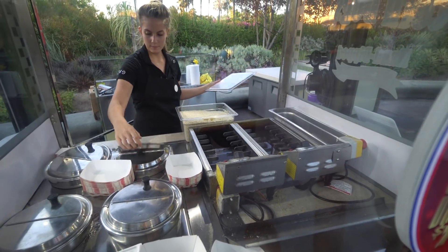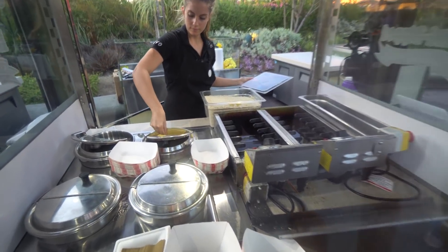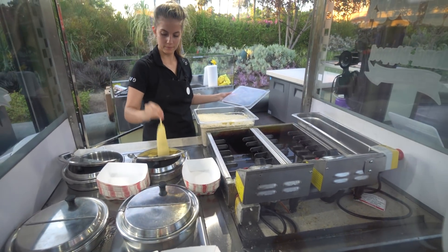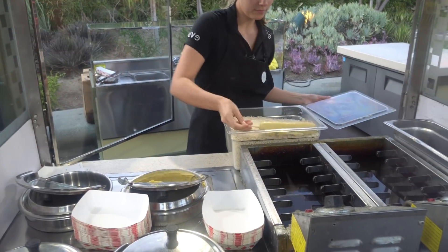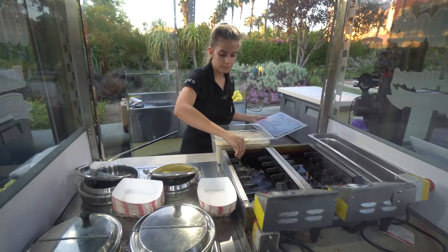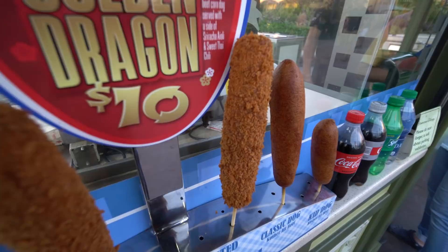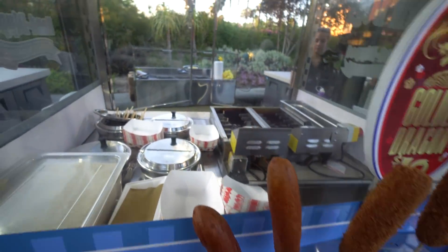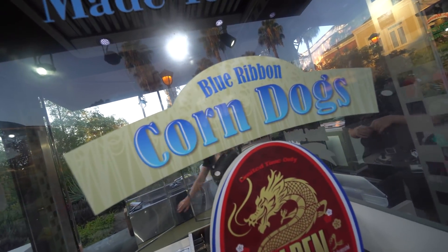We're about to take a good look at how they're made. Look at this — there it is, there they go into the batter. There went Janelle's corn dog. So mine is going to be panko encrusted and hers is going to be a regular corn dog. I'm sure they're pretty good because this is what they specialize in — Blue Ribbon Corn Dogs.